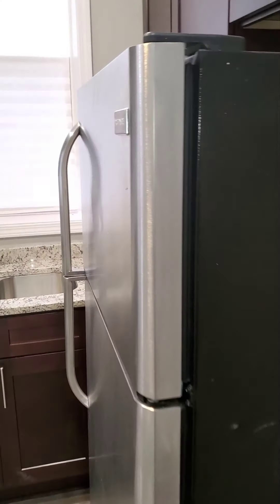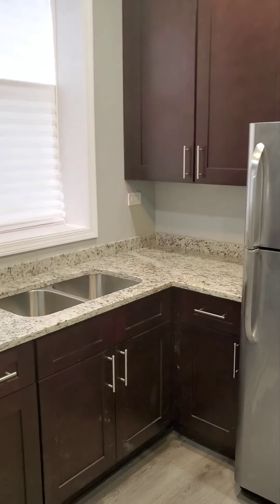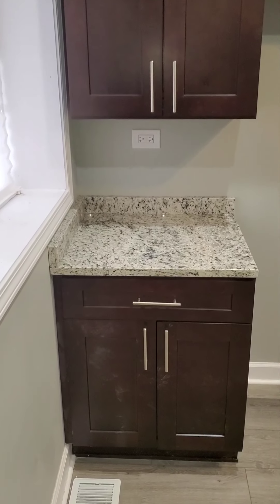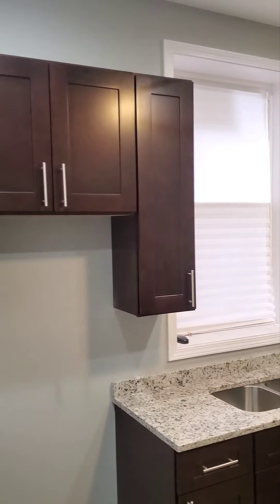Now we're going to take a look at the kitchen. The kitchen will feature stainless steel appliances, brand new granite countertops, and large brand new cabinetry.